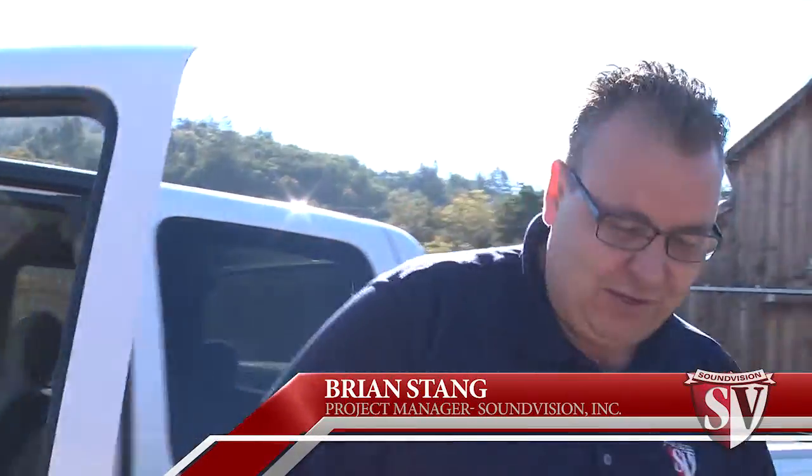Good morning, everybody. I'm Brian with SoundVision. Welcome to Glen Ellyn, California, where a client of ours has asked us to help him with a rather unique installation.